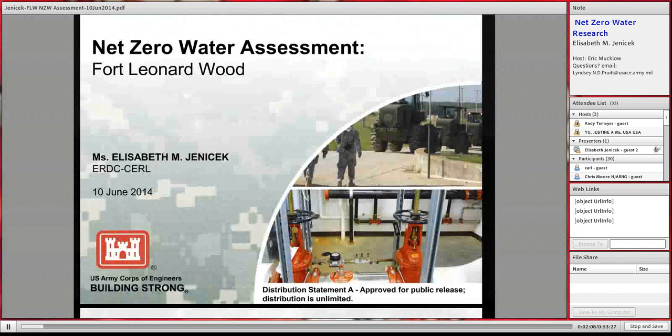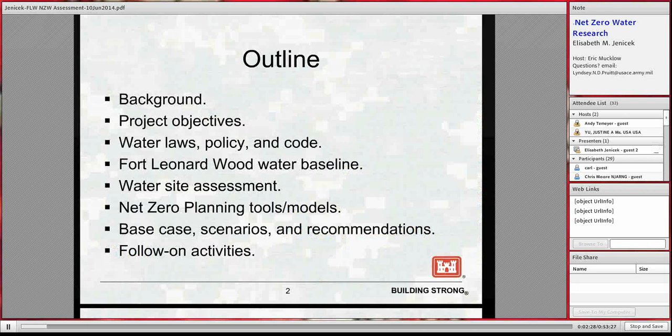Thanks, Justine, and thanks for the opportunity to talk about this project. We're in the second year of providing water conservation support for Fort Leonard Wood as part of their overall installation strategic sustainability planning efforts. Today I'm going to cover water background and the problems motivating Fort Leonard Wood's planning, the objectives of our work there, an overview of water laws, policy, and code affecting Army installations, and then the planning process — establishing a baseline, our water site assessment, and an RDT&E project integrating energy, water, and waste planning tools.